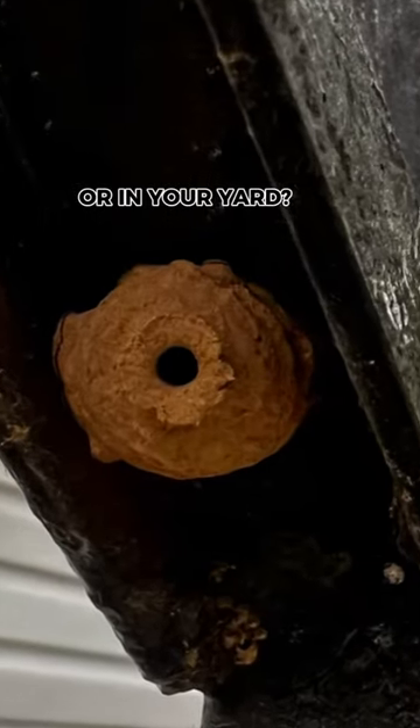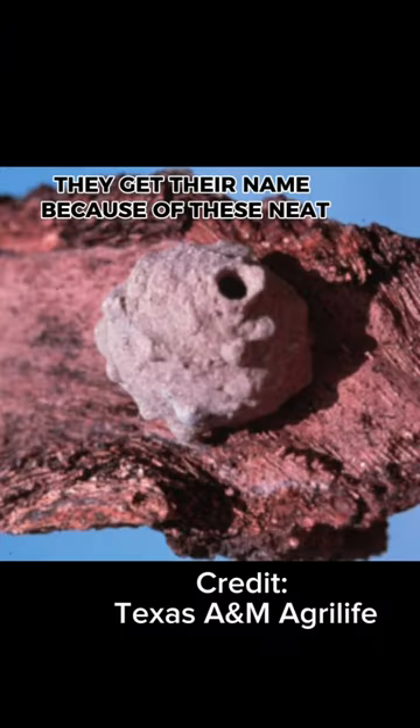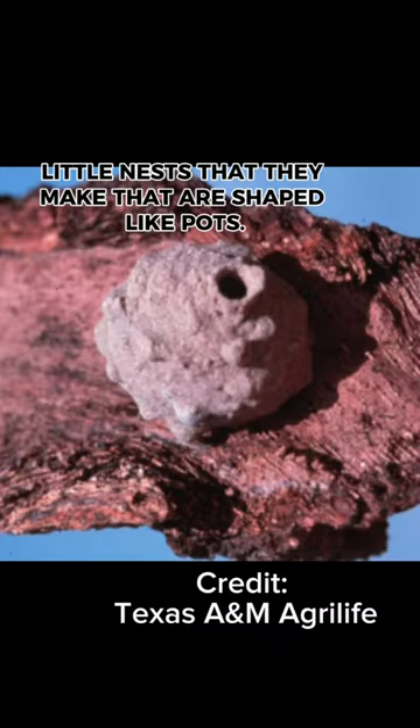Have you ever seen one of these on your house or in your yard? Well, here's the architect. This is called a potter wasp. They get their name because of these neat little nests that they make that are shaped like pots.